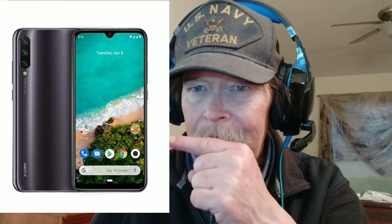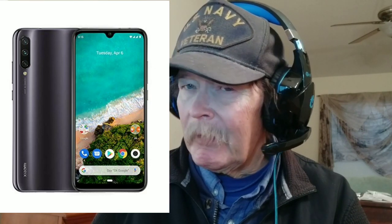So first, I ordered the Mi A3. A little more pricey than I wanted it to be, but it's on Prime — it'll be here Thursday. Next, we ordered the Redmi Note 8. It'll be here Thursday, on Prime. Super cool.